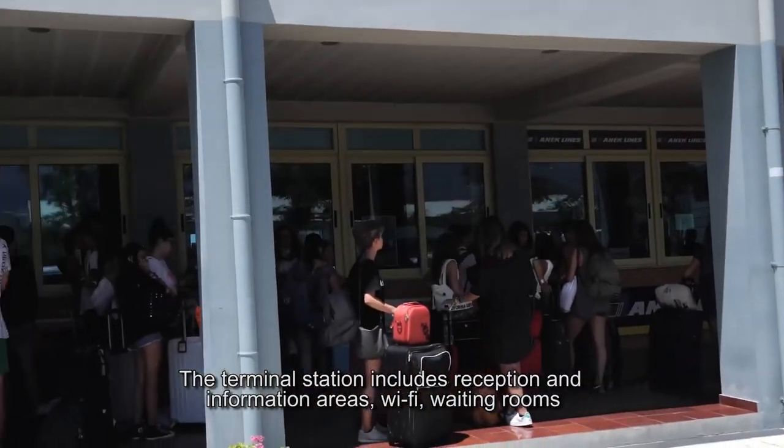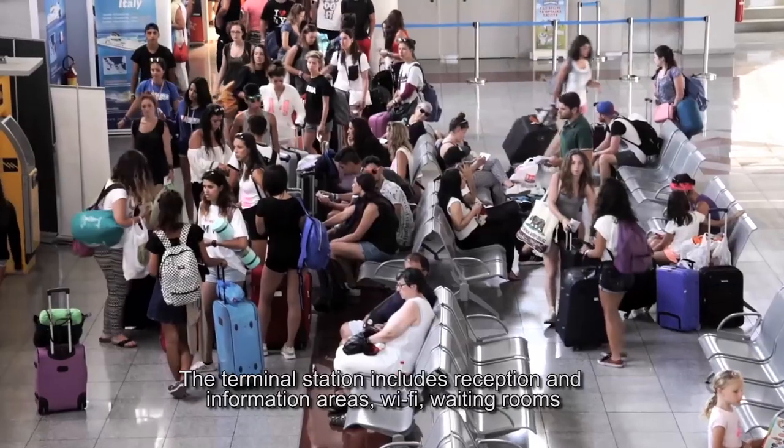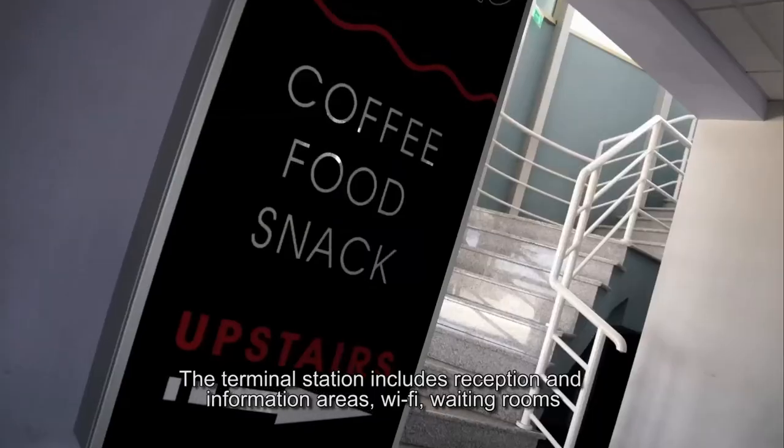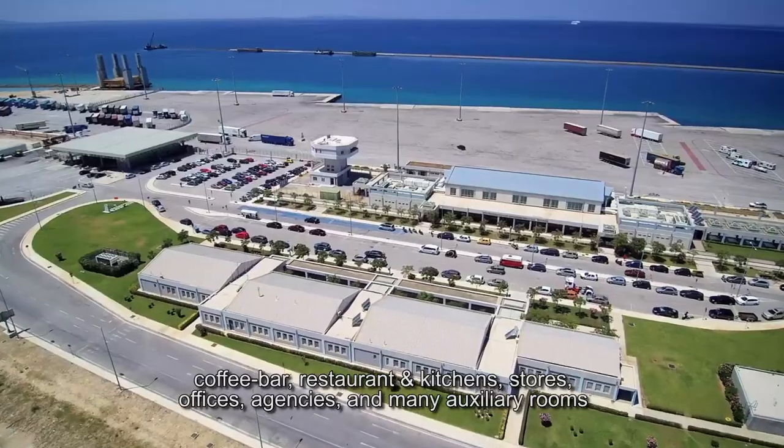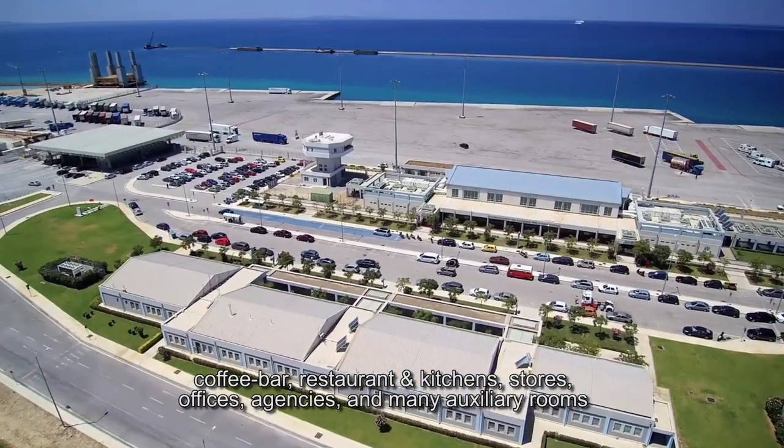The terminal station includes reception and information areas, Wi-Fi, waiting rooms, coffee bar, restaurant and kitchens, stores, offices, agencies and many auxiliary rooms.